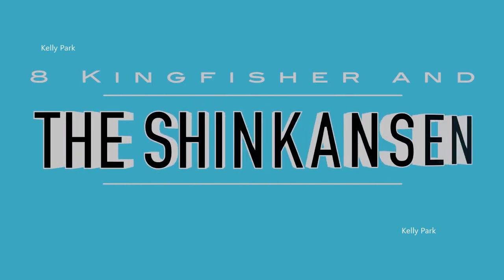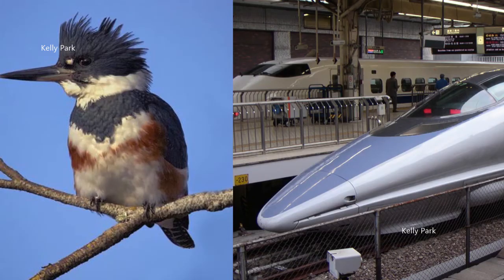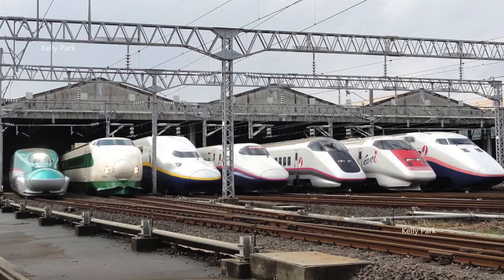Number 8: Kingfisher and the Shinkansen. Japan is renowned for the incredible speed and efficiency of their trains. However, with speeds in excess of 300 km per hour, bullet trains presented a problem in creating a huge sonic boom every time they emerged from a tunnel — an unfortunate result of changing air pressures that greatly disturbed local residents and placed pressure on engineers to address the problem. They did, and drew inspiration from a rather unlikely source: the Kingfisher.